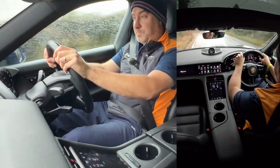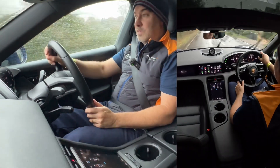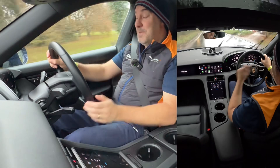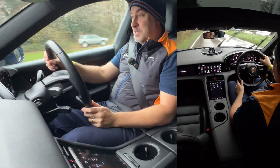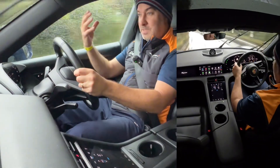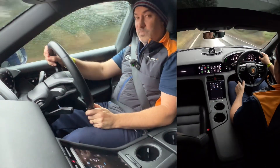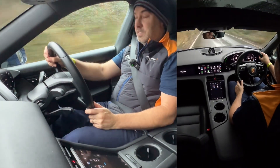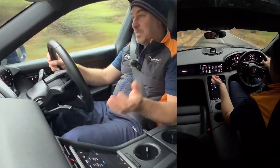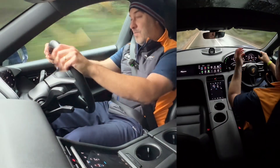Yesterday I went go-karting — my niece's under-14s event. I won, sorry about that. They were electric go-karts for the first time and I really enjoyed it. It was so much quieter and there was no smell of petrol — I think that's going to boom that business. Getting back into the electric Taycan from the go-kart was a really nice continuation of that electric experience.